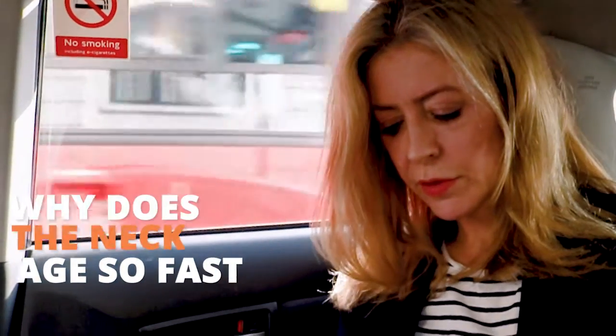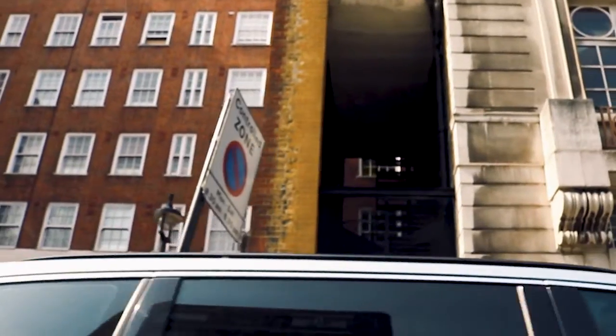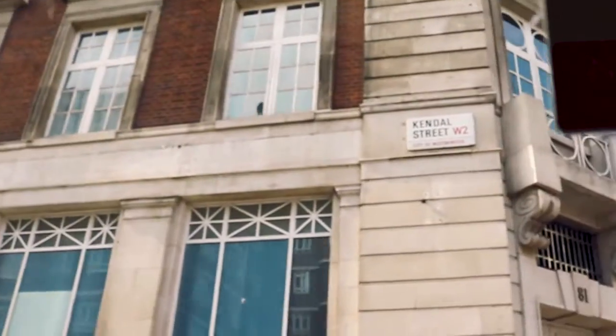The neck is a real giveaway of aging because the skin on the neck is really thin and there are very few oil glands, so it gets very dry very quickly. We're also always stretching and twisting and turning, which pulls it about, so it gets older, drier, thinner, and wrinklier quicker.